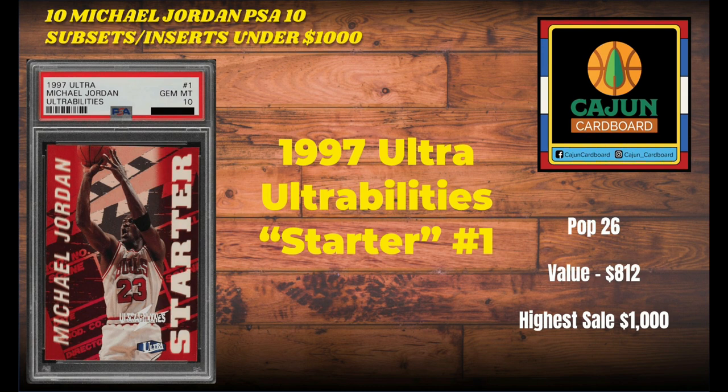1997 Ultra Abilities Starter, card number one. There are other cards in this insert set, just like there was with the Star Power. This card in starter condition is a pop 26 — a paltry pop number. $812 was the last sold value. The highest this card ever got is $1,000. That's pretty low by Jordan standards for a card that's a pop 26 from a recognizable product like 97 Ultra.